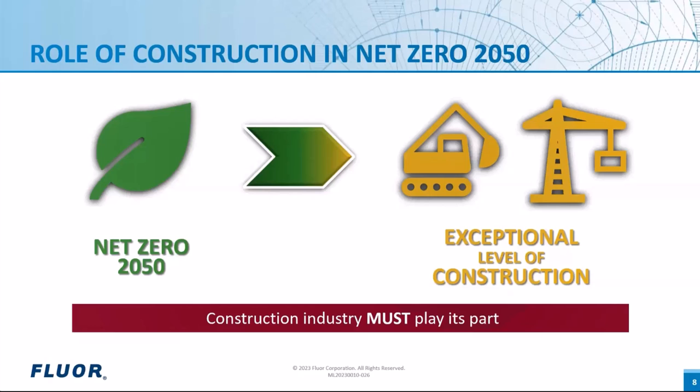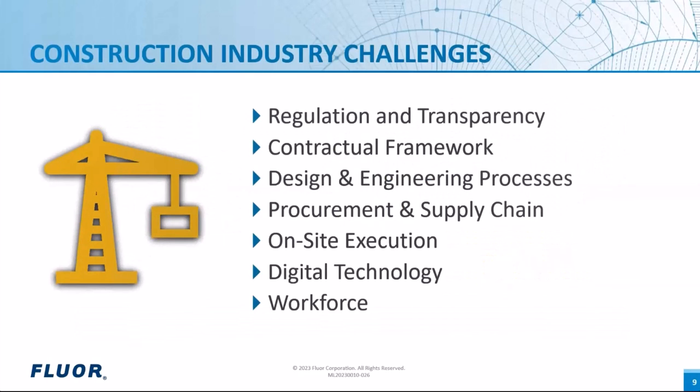An exceptional level of construction is required for achieving the Net Zero 2050 goal, signaling a necessary transformation in construction productivity. For achieving Net Zero 2050, our construction industry must address these challenges. First, regulation and transparency — there must be clear regulation and transparency about the schedule and scope of work, which makes the workflow streamlined and easy to work with.